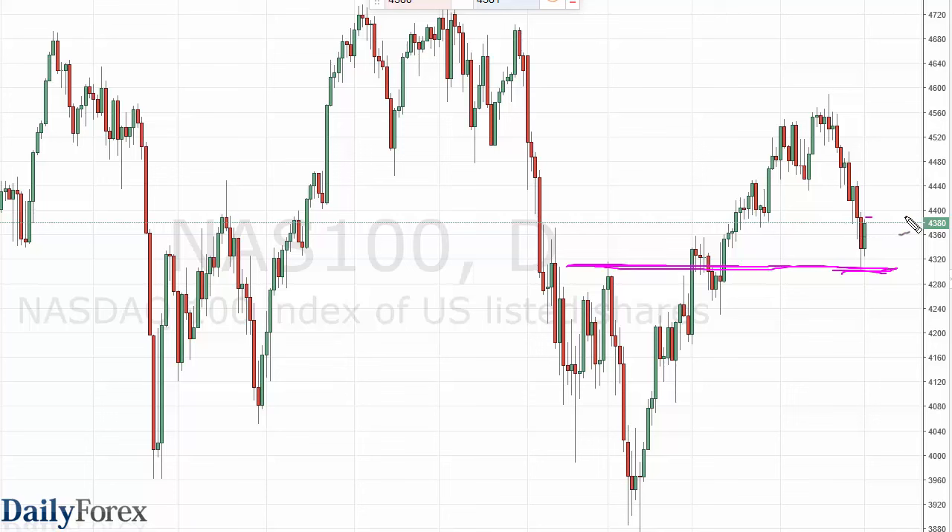A break above the top of the range for the day on Monday is a strong sign and reason to start buying — or better yet, the 4400 level being cleared, as it is an area of noise. If we get above there, that really should send this market higher, perhaps even as high as 4720, which was the high back at the end of 2015.